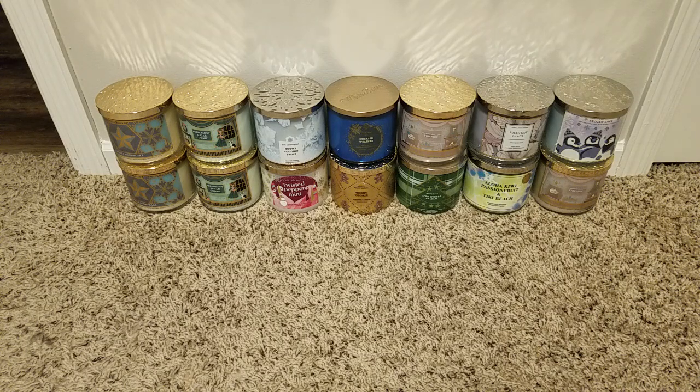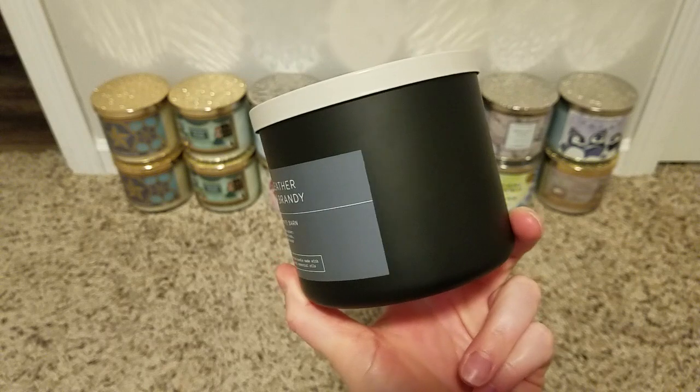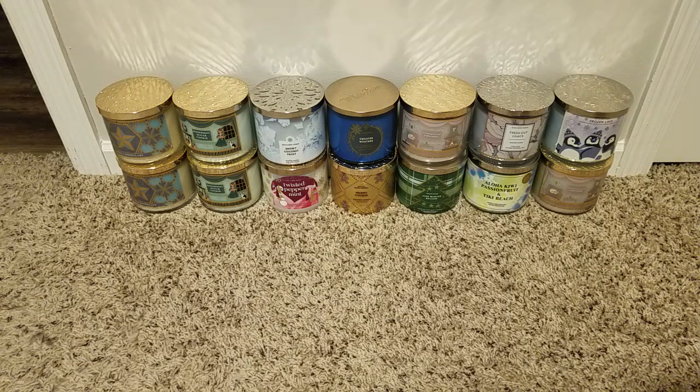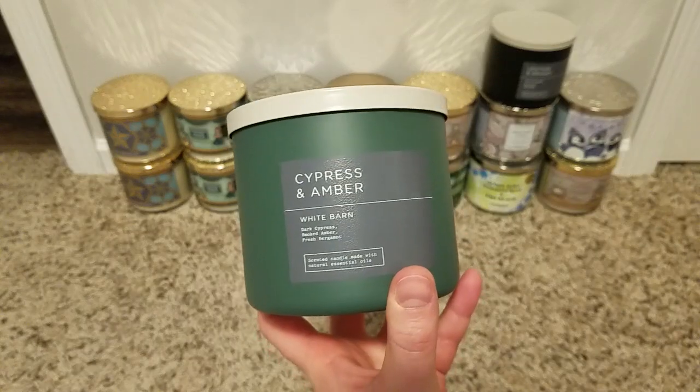I grabbed some unique ones that I wish I had gotten more of. First, Leather and Brandy — what a nice sleek packaging; I love that matte black. I'm the last person to want a leather scent — it says warm leather, amber woods, aged brandy — but it doesn't smell like leather or brandy to me at all. It's just a really nice, luxurious hotel bar scent. Really, really good.